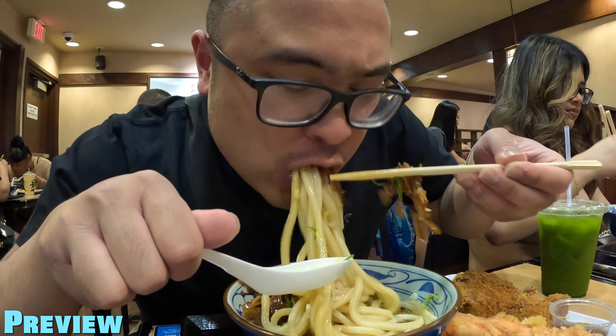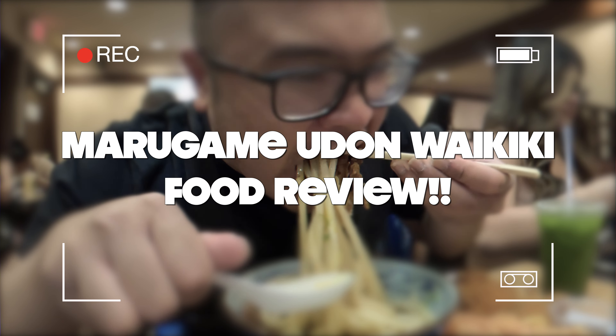Oh, look at that beef in there. That lovely soup. We gotta get that soft-boiled egg in there. Look at that yolk, it's poppin'. There we go, guys. First bite.